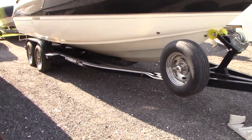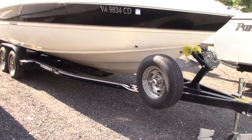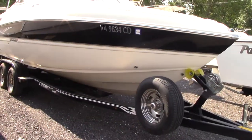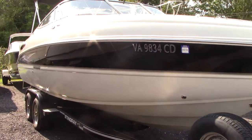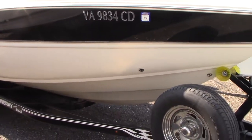The boat also comes with a matching Eagle Stingray trailer, painted trailer with a spare tire as you can see. It shows under 230 hours or so on the boat and engine.